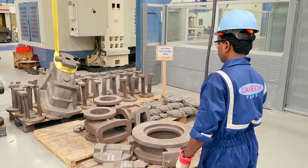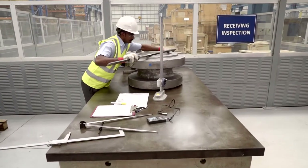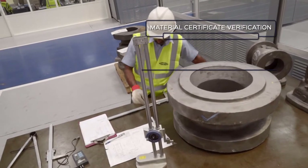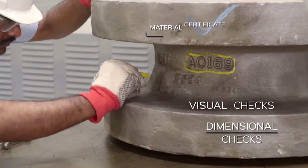All materials that come into the factory are duly marked for identification and traceability. Quality control starts right from the beginning. The receiving inspection checks out various parameters and the approved pieces are moved to the stores department.